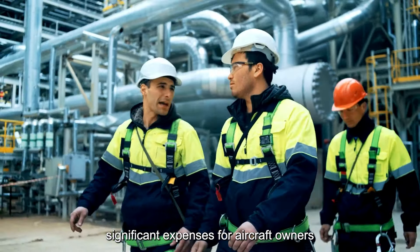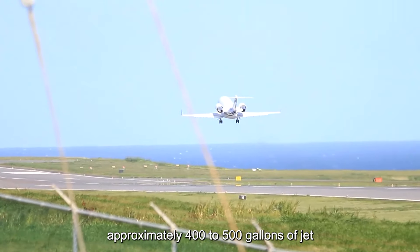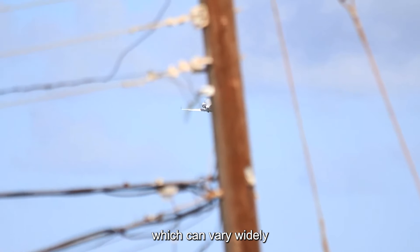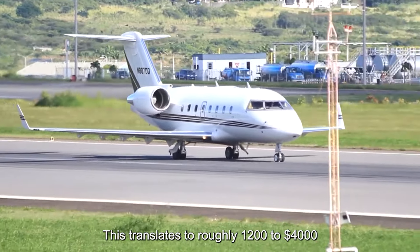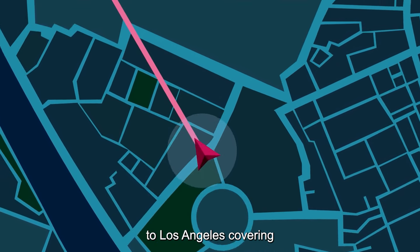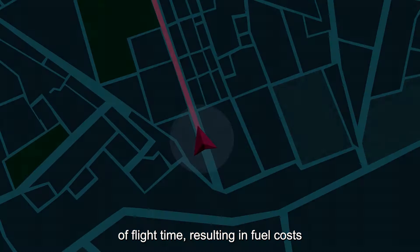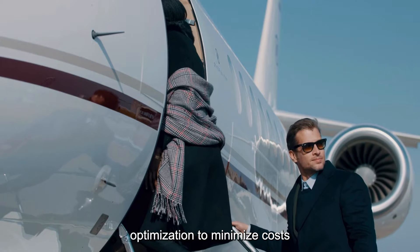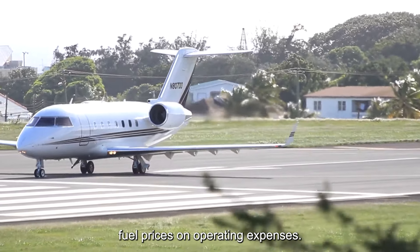Fuel is one of the most significant expenses for aircraft owners, and the Challenger 601 is no exception. With its two General Electric CF34 turbofan engines, the Challenger 601 burns approximately 400 to 500 gallons of jet fuel per hour, depending on factors such as altitude, speed, and payload. At today's fuel prices, owners can expect to pay anywhere from $3 to $8 per gallon, translating to roughly $1,200 to $4,000 per hour of flight. For example, a cross-country flight from New York to Los Angeles covering approximately 2,500 nautical miles could require around five to six hours of flight time, resulting in fuel costs ranging from $6,000 to $24,000 for the trip alone. Fuel hedging or purchasing fuel in bulk through fuel programs can help mitigate the impact of fluctuating fuel prices on operating expenses.